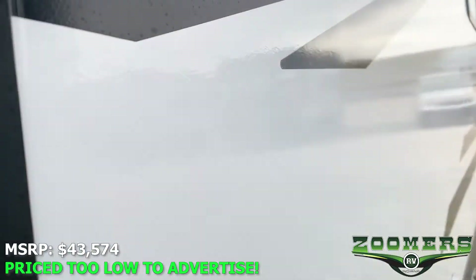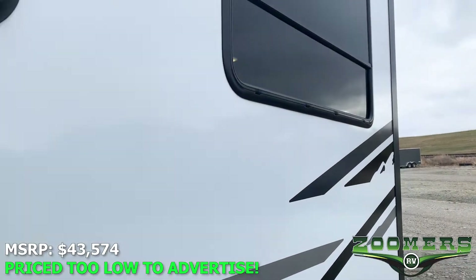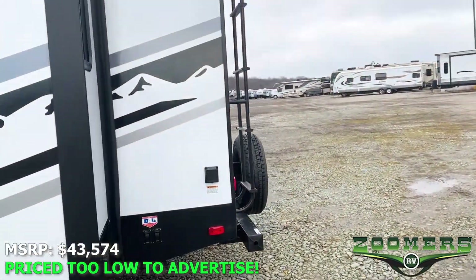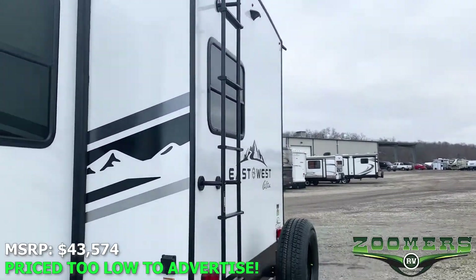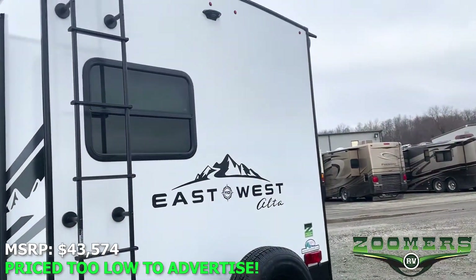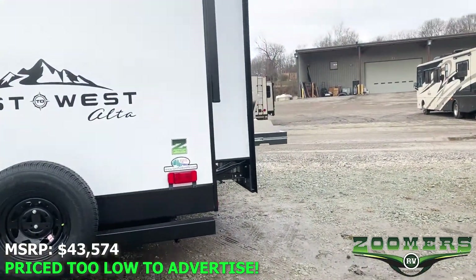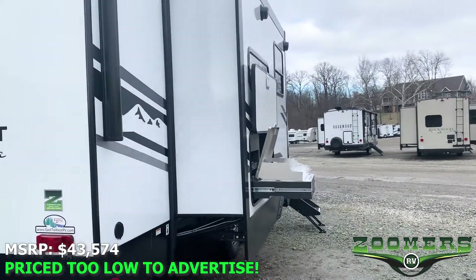It's priced so low we're not allowed to advertise, but as always you can call or text us and we'll give you the best price. We believe in no hassle financing here. You can apply online through zoomersrv.com. We work with more than 40 lenders. There's no early payout fee after seven months. We work really hard to give you an easy, uniquely different RV buying experience here at Zoomer's RV.